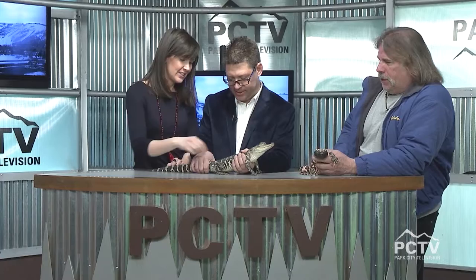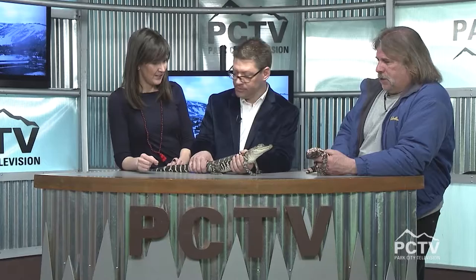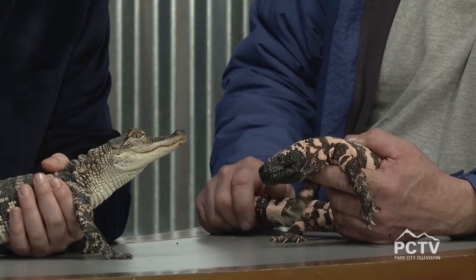They joke about betting on who would win — the alligator would probably come out the winner, but the Gila monster would bite and lock on and not let go, so the alligator would have a problem too.